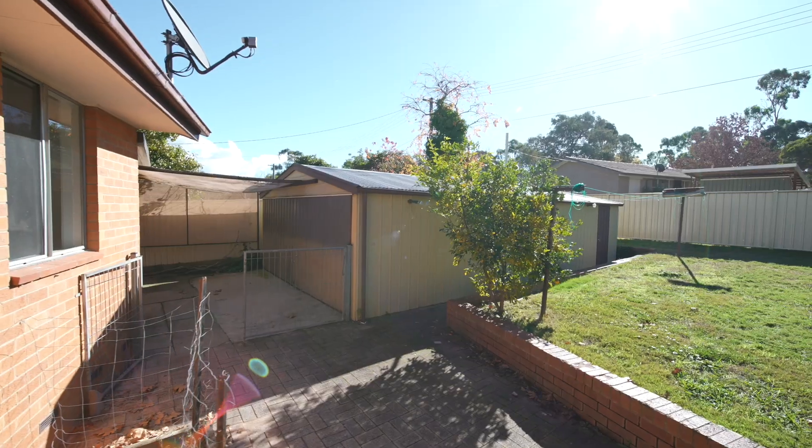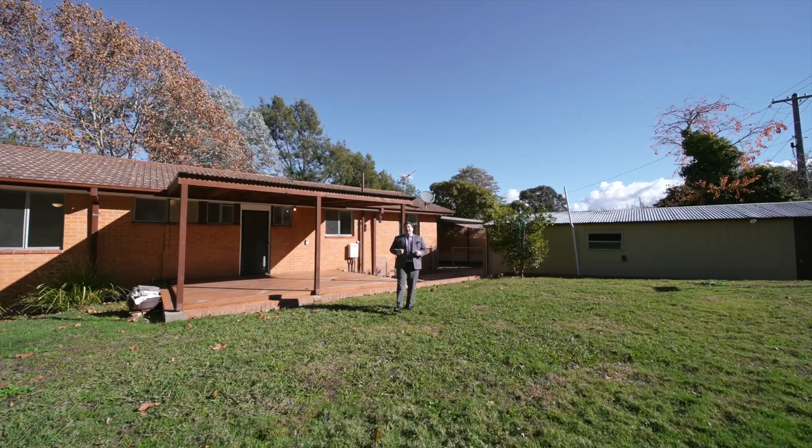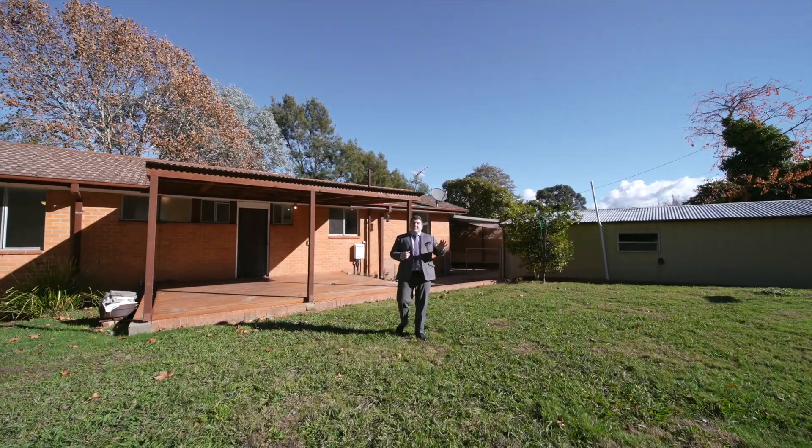Walking outside, you've got this brilliant deck, which is perfect for entertaining family and friends. It looks over the spacious backyard as well.